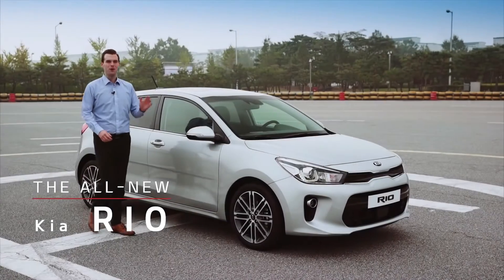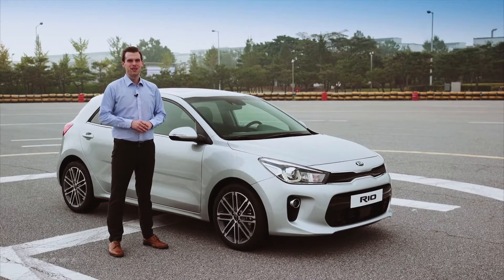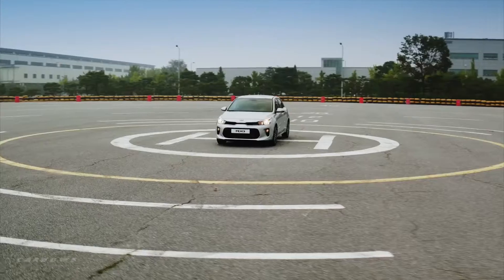Hi, Josh here with the all-new Rio. I'm really excited about this car and in the next few minutes we're gonna go over the fresh updates that are making the Rio a favorite Kia.